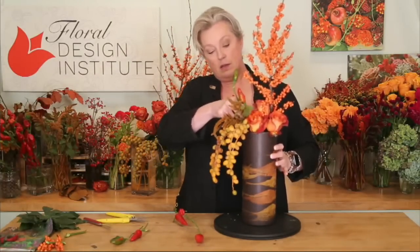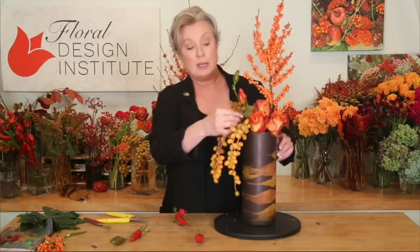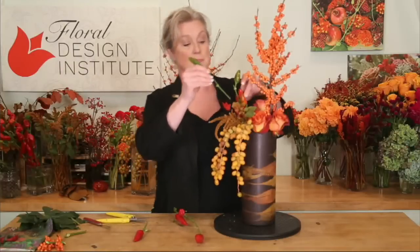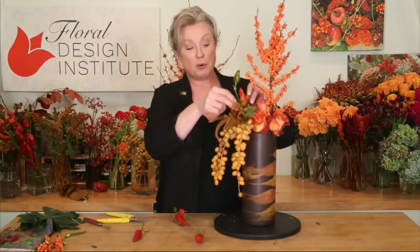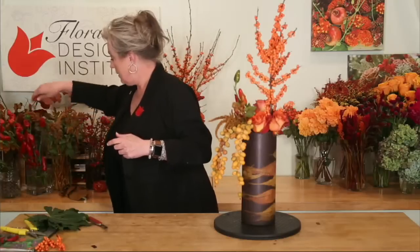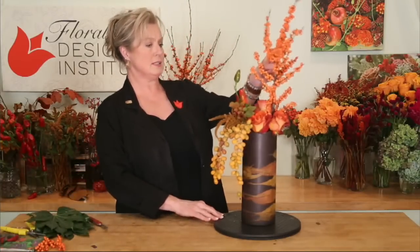In both the classroom and online we have segments on profitability covering different pricing techniques. The students are working today on designing to a price point — customer-focused designing and pricing, being conscientious of the customer's budget while also being profitable. They've been running the math, creating a formula, building a recipe, then reviewing: what can I do to make this more profitable? What can I do to give it higher perceived value? Lots of good discussion today.